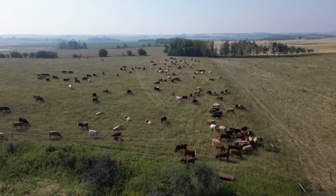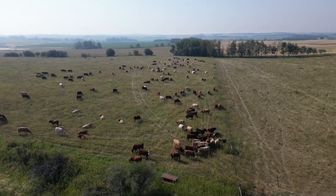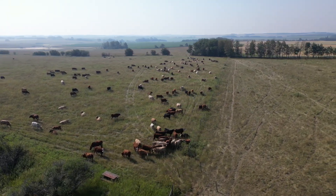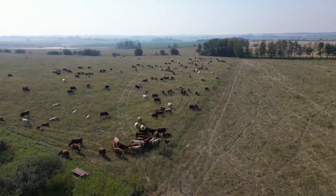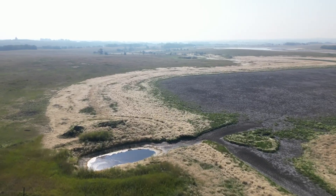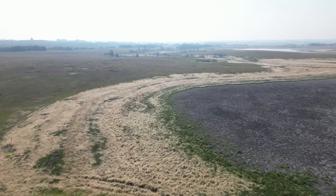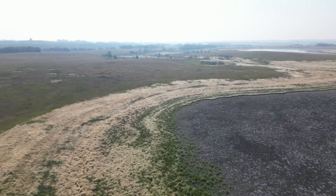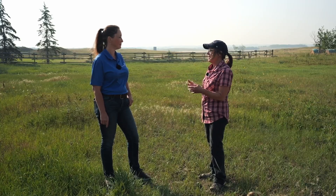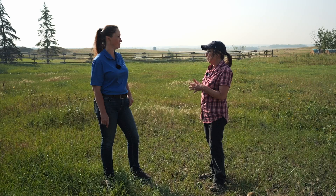Even right now we're running into some water source challenges, but we have flexibility. We also incorporate that with our classes of livestock because we have a cow herd and a yearling herd. I'm just trying to manage the two of those together and link all those pieces — the land and the livestock, the finances and the people.